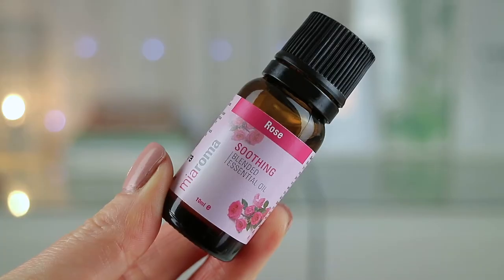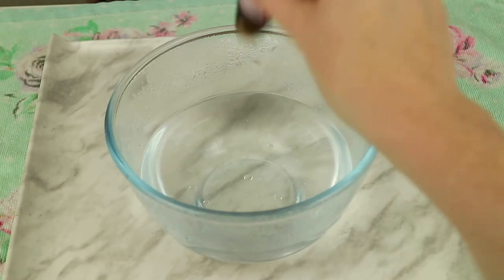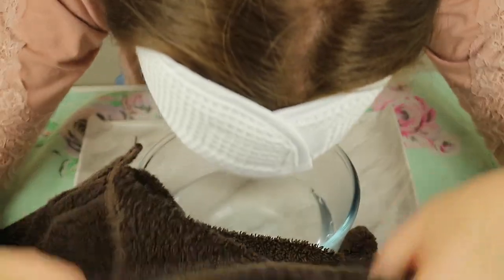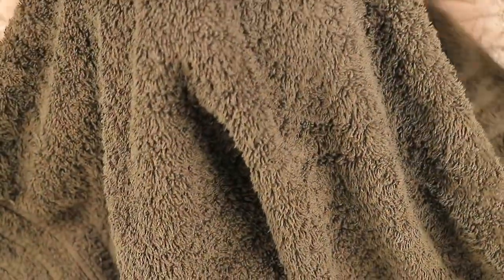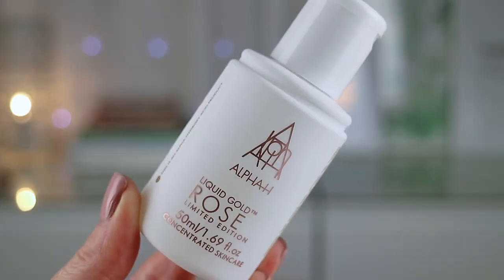Finally I just wanted to share one more way I use rose essential oil within my beauty routine. I sprinkle a few drops into a steaming bowl of water to help steam my face and open up my pores. I have a full video on how I use rose skincare and the benefits over on my Instagram, which I'll link down below.